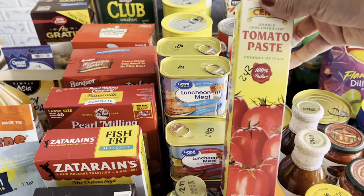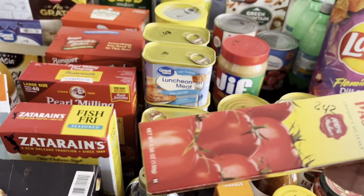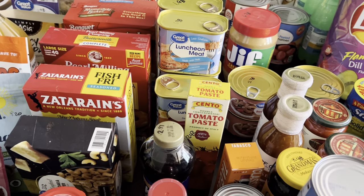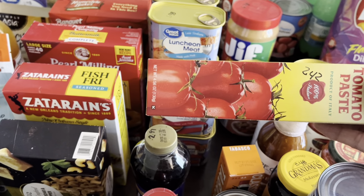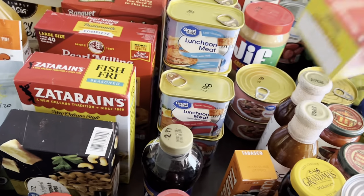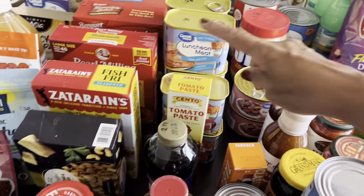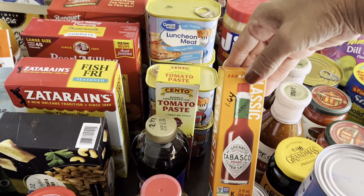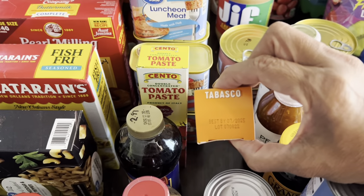Got a tomato paste in a tube for $2.42. I first saw this on Rachel Ray — if you don't use tomato paste a lot, this is really good to have. It squeezes like toothpaste, you refrigerate it, and it's got a good shelf life — good until 2025. Use your cans first then resort to the tube. Also picked up a small Tabasco for $1.64, also good until 2025.